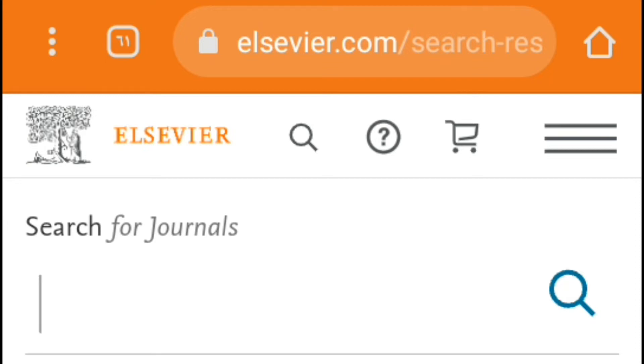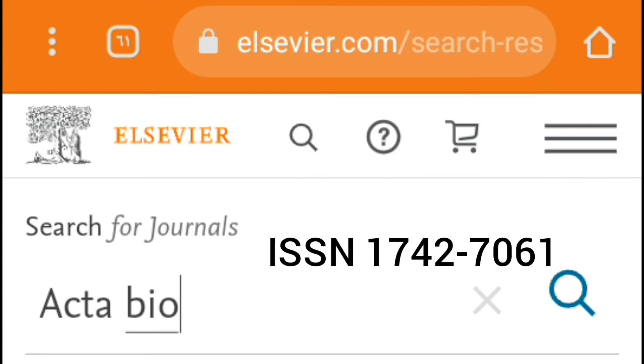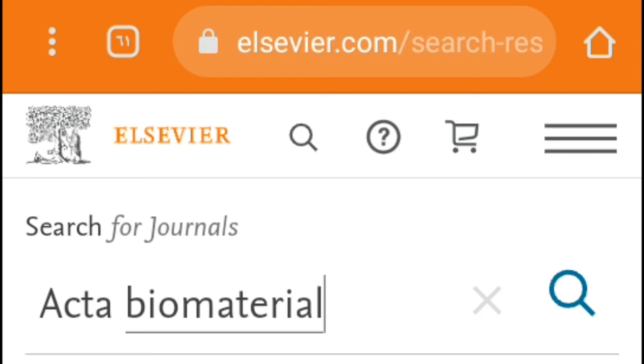Suppose I want to make sure that Acta Biomaterialia, with ISSN number 1742-7061, is still listed in Scopus. I will write the name of this journal in the search box.